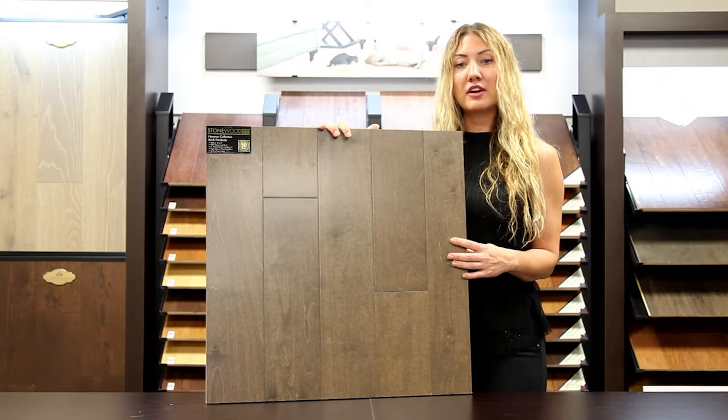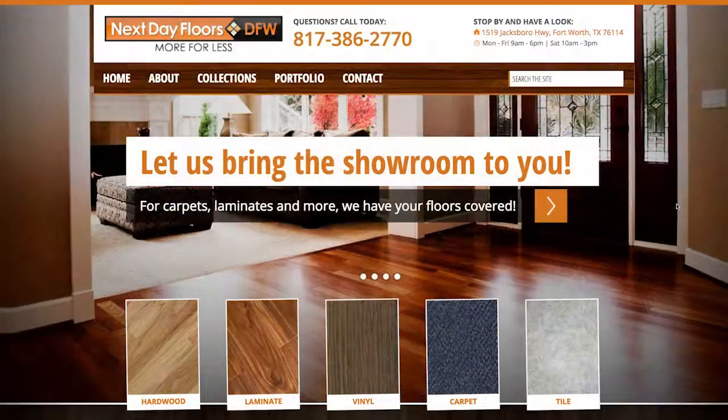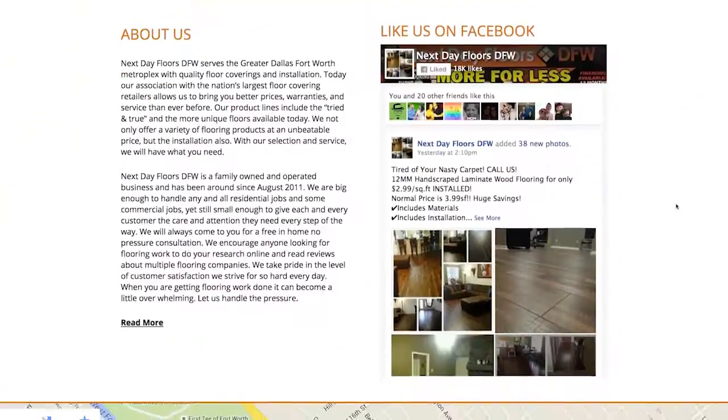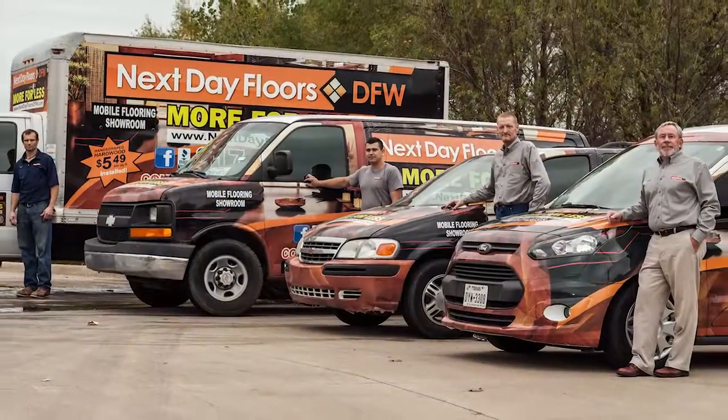To take a closer look at this or any of our other products, visit nextdayfloorsdfw.com. There you can browse our entire collection and even schedule a free visit to your home by our mobile showroom. And be sure to like us on Facebook.